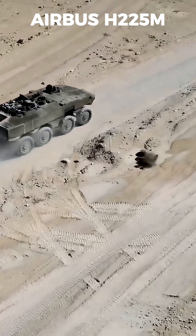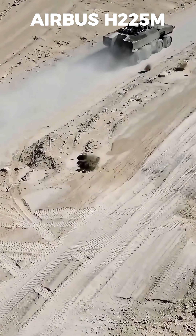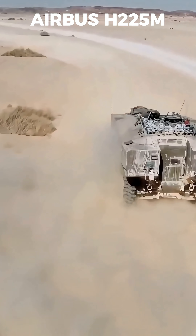Whether in open terrain or tight urban combat, its mobility, firepower, and protection make the ITAN a formidable force on any battlefield.